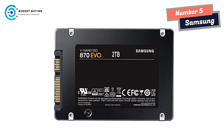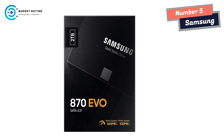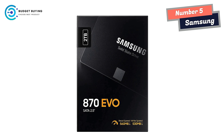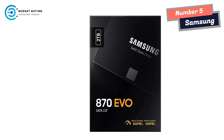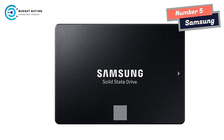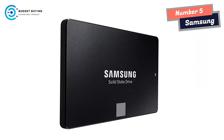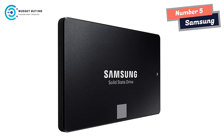Industry-defining reliability. Meet the demands of every task, from everyday computing to 8K video processing, with up to 2,000 TBW. The 870 Evo has been compatibility tested for major host systems and applications, including chipsets, motherboards, NAS, and video recording devices.